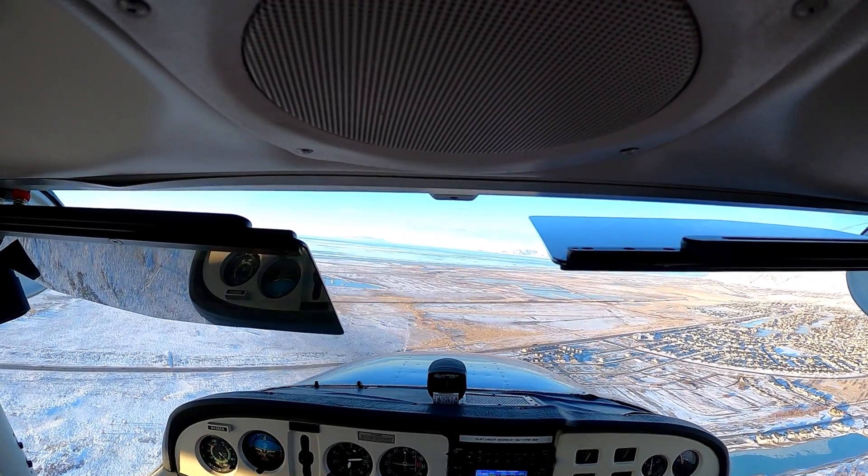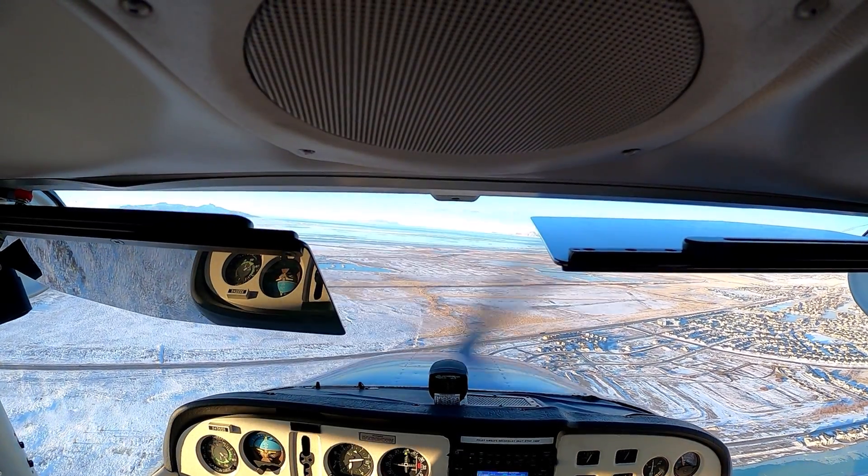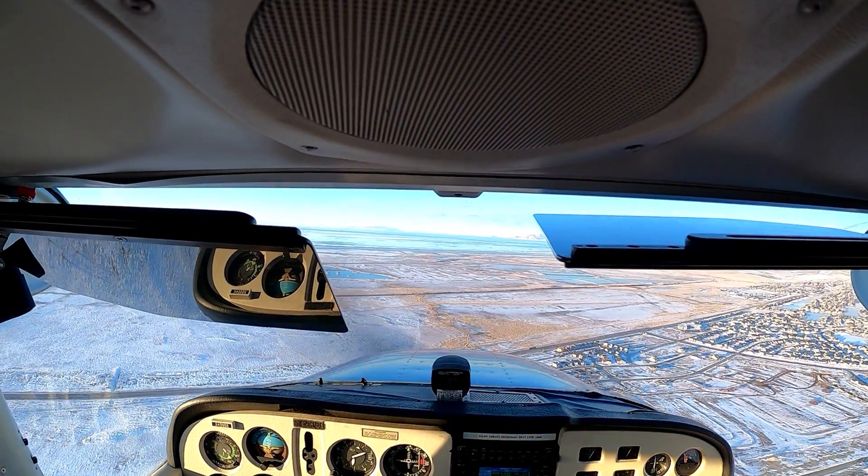We're pitching for 85 knots now. It's getting a little fast — pitch that nose up.